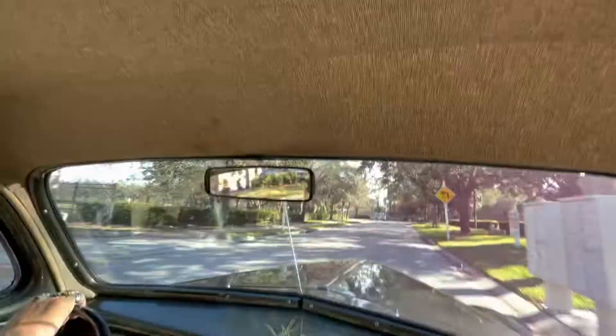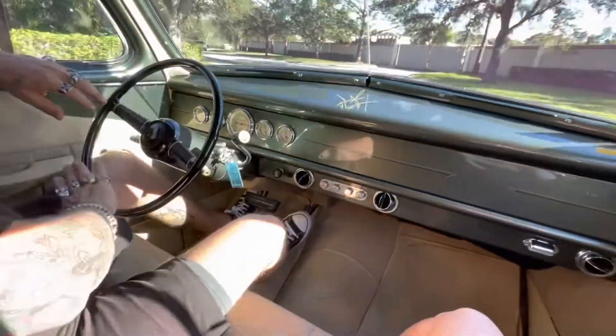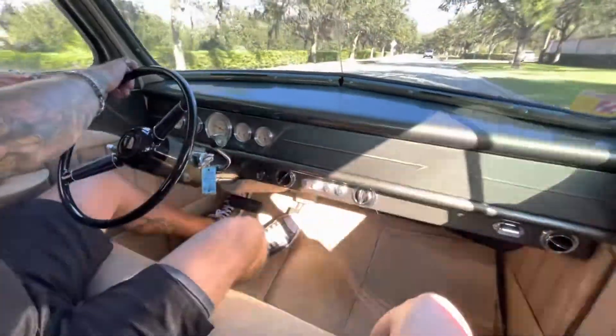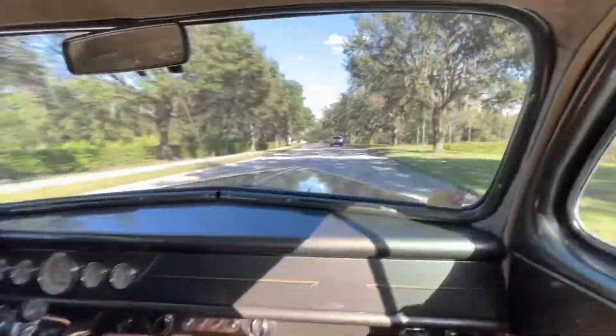The interior material is like burlap — man, it's nice. It feels like a Mustang. It's got a great little pickup, a nice little rumble. Even the wheels are in really good condition.